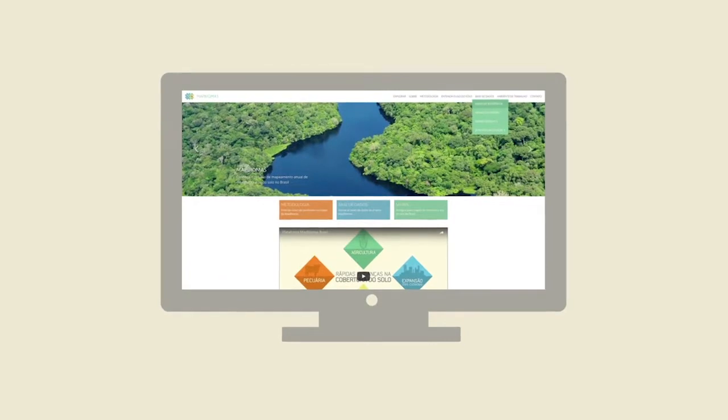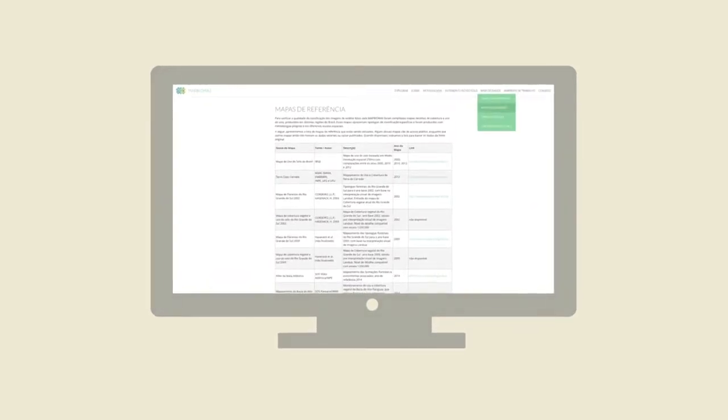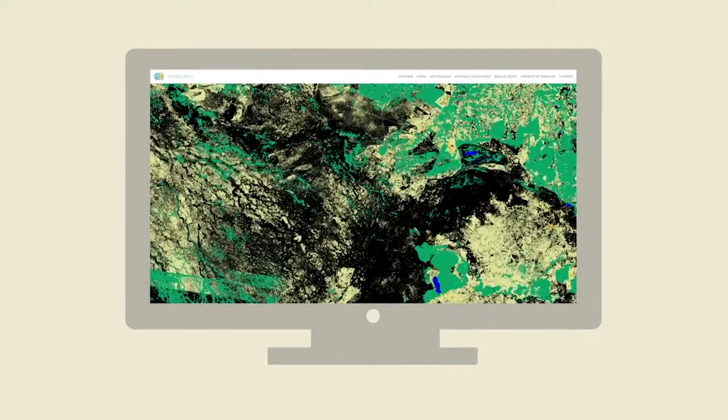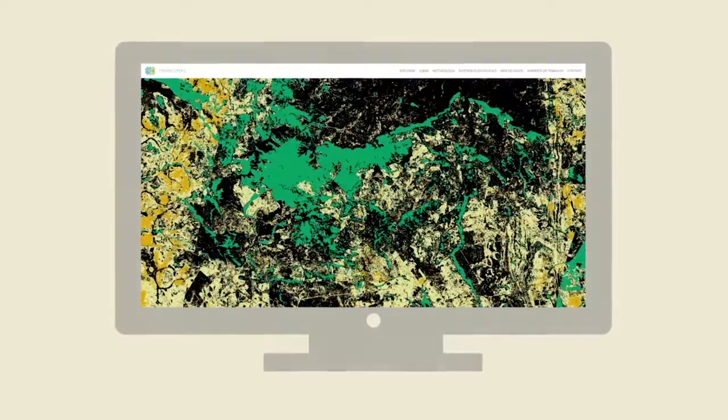All the maps produced, as well as the description of the methodology, the processing codes, and the applications created to develop the project, are open and freely available on the MapBiomas webpage. Please access it and check it out.